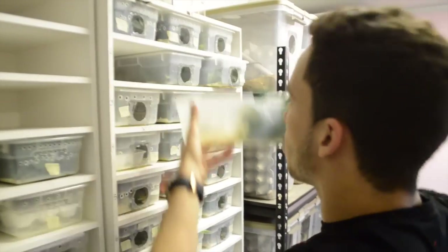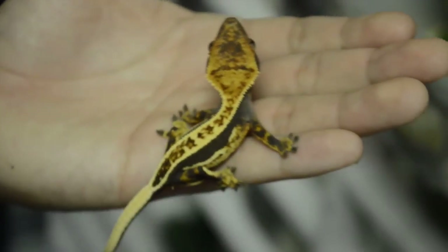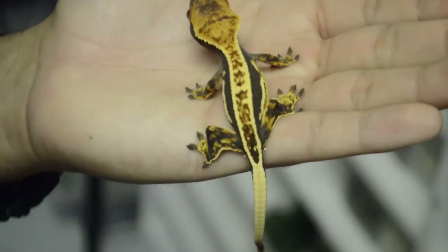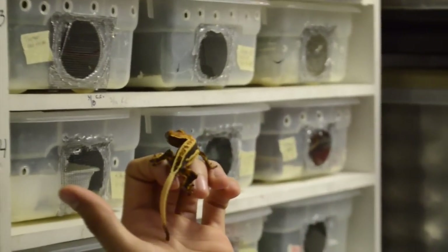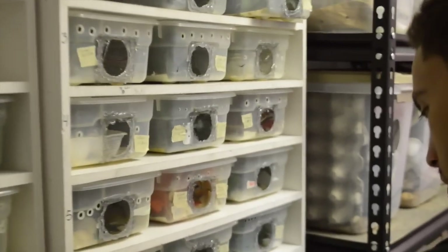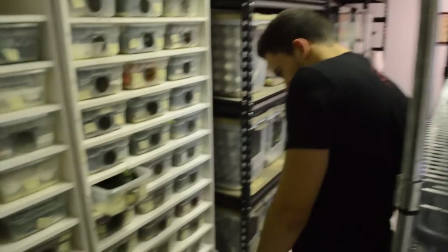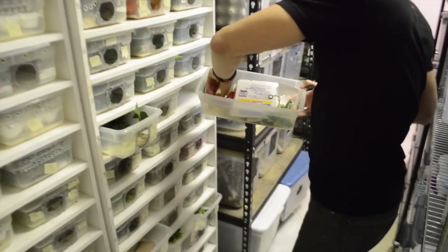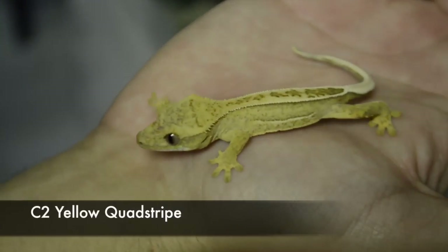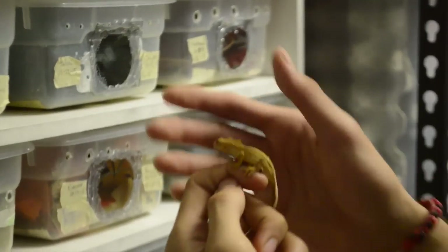Some of the other stuff we got here: your basic pinstripes, here's a really nice quad stripe. If you guys have been following me, you know I'm big into the quad stripes — there's just something about them that really draws me in. Here's a really nice yellow pinstripe — check this one out, check how clean that is. Incredible color. So that's some of the babies we have here.